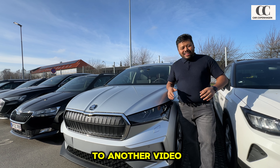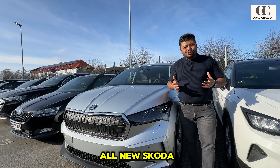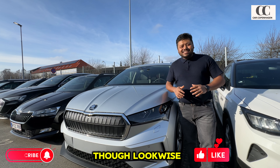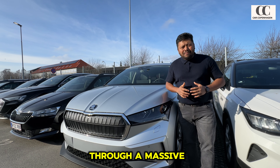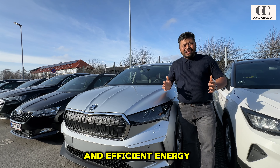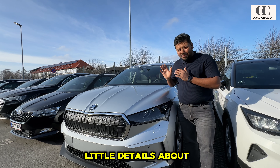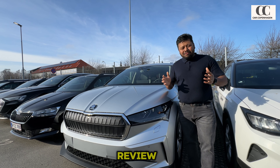Welcome to another video. We are at Skoda and right beside me is the all-new Skoda Enyaq from 2024. This is the Enyaq 85 with coupe variant. Look-wise it hasn't gone through a massive improvement, however inside it has gone through a massive transformation with a more powerful motor and efficient energy management system. In this video we're going to cover all the details about this all-new Skoda Enyaq 85.